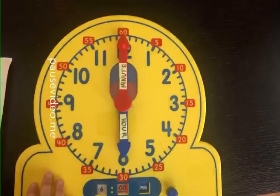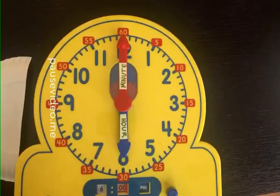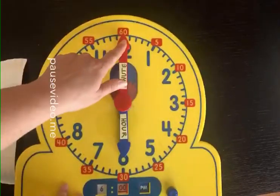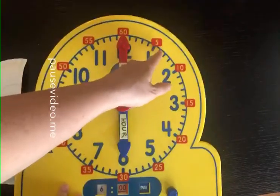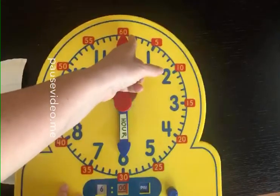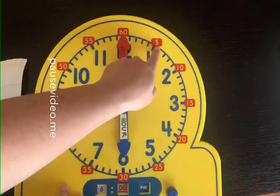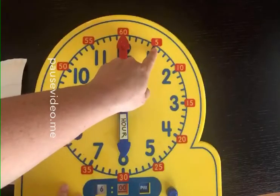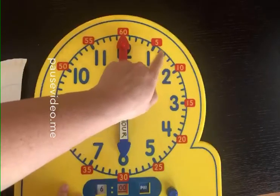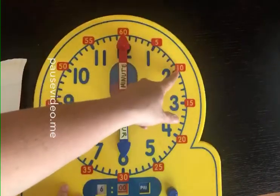Sometimes we also talk about time to the half hour, and that's something we're focusing on this week. See this minute hand here and these red numbers? This counts the number of minutes, or blue ticks, all the way around the clock. If I count the number of blue ticks on this clock from 12 to 1, there's 1, 2, 3, 4, 5 - that's why there's a 5 there. There are 10 blue ticks from the 12 all the way to the 2.